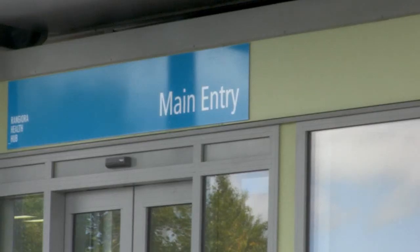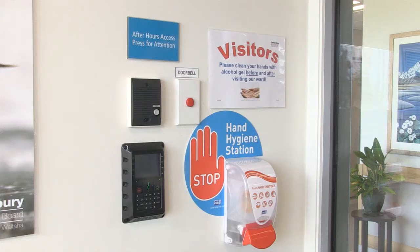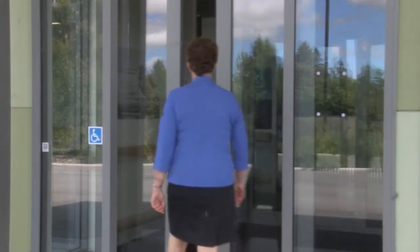When you arrive, please come through the main entrance. This is open during working hours. If you come outside of these hours, please ring the bell and we will come to you. We also have an entrance for women arriving in labour. Let's go inside and take a look.